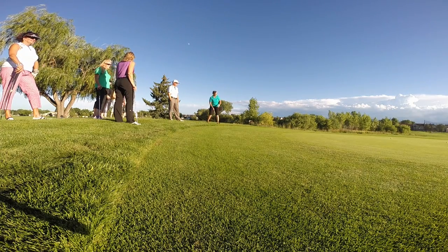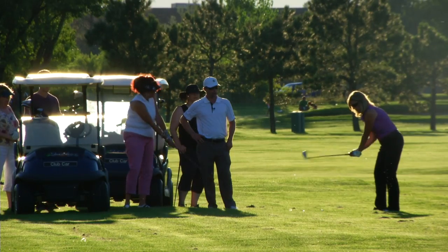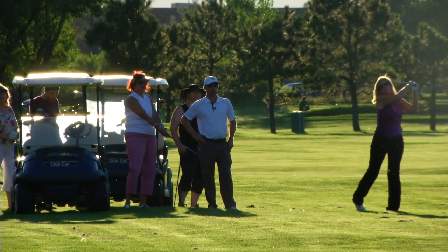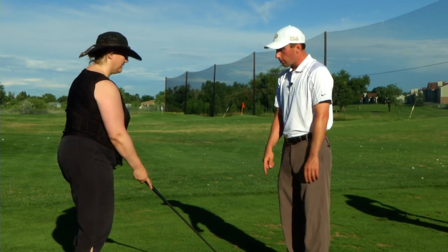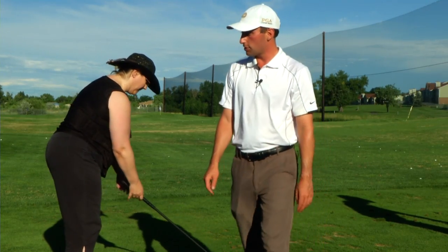Class two, we do chipping, pitching, and bunker shots. So we're moving just a little bit further off the green. When you hit the iron properly, you take a little bit of grass. I'm okay with taking a little bit of grass with that. That was a good shot.